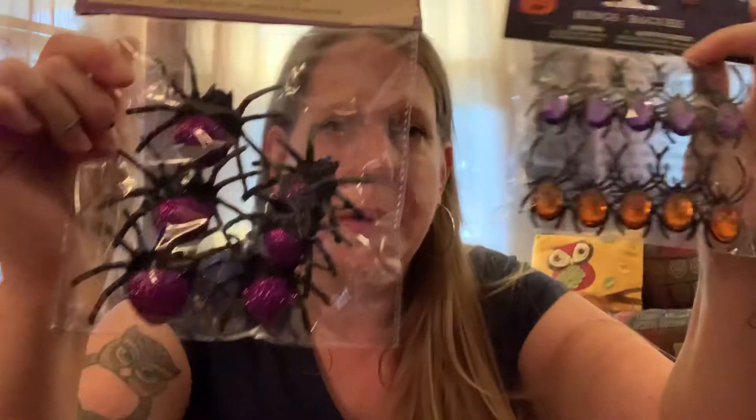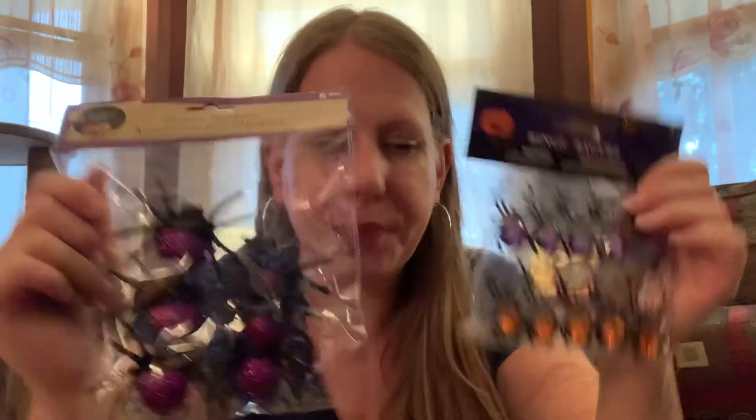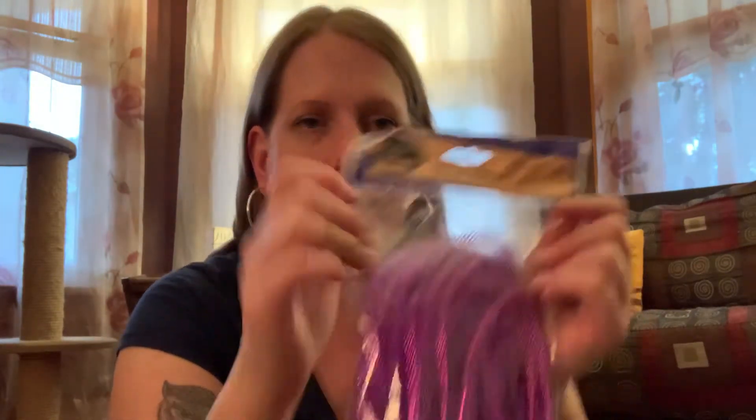I found these little spiders — I'm going to try to make a wreath with them. I got this purple mesh, six inches by five yards, and I already had a circle wreath form from a previous haul. I also got some purple tinsel stems — I call them pipe cleaners — and I'm going to try to make a wreath with these items. I don't know exactly how yet, but I'm thinking I'll record it when I do it.